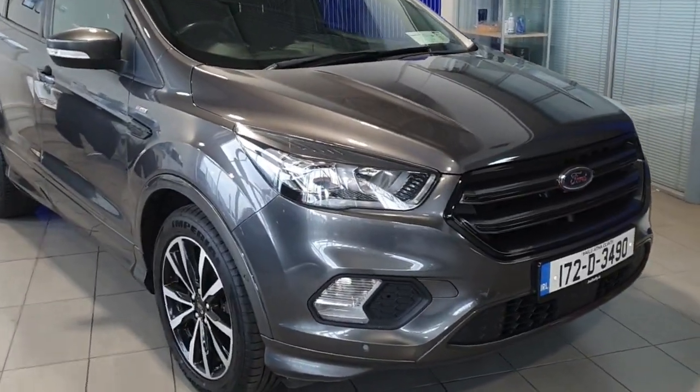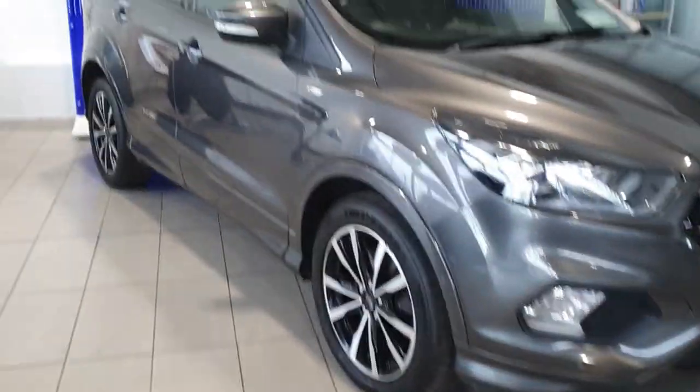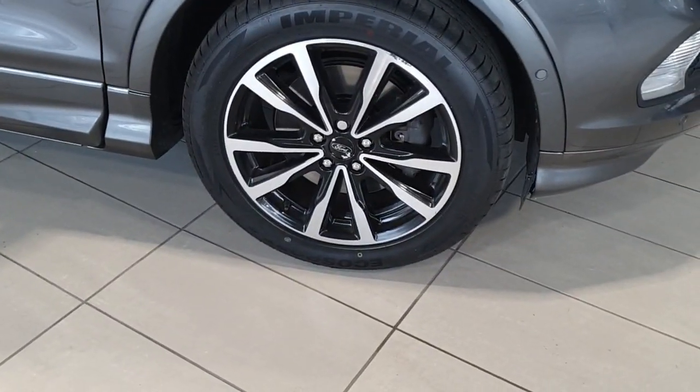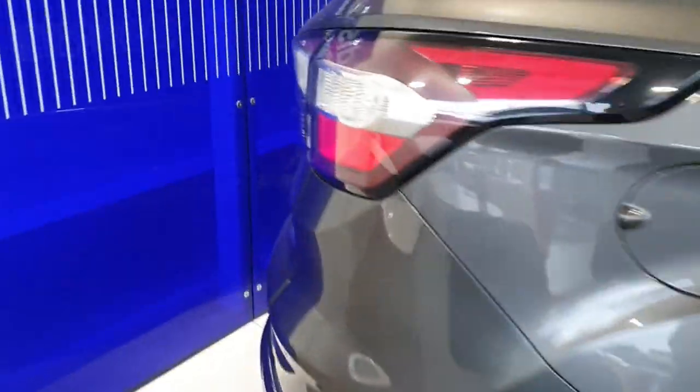This car comes with lots of added extras such as gloss black detailing across the front grille and around the side windows, with 18 inch alloy wheels. The car is finished in a metallic grey paint with front and back parking sensors. I'm coming around to the back here.